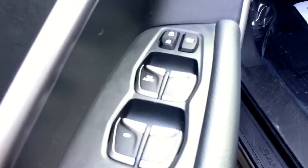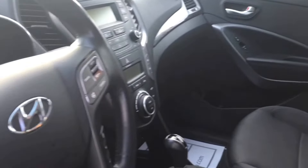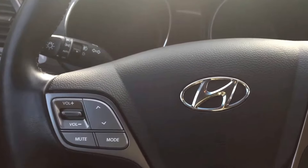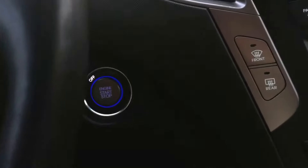Inside the front: power windows, mirrors and locks. Heated steering wheel, active eco. Same black fabric seats. You have Bluetooth and cruise control on your steering wheel. It's a leather-wrapped steering wheel. Push button start.